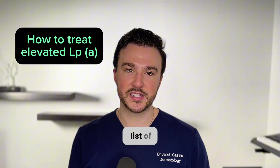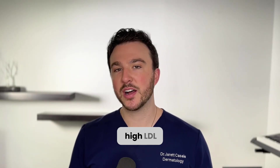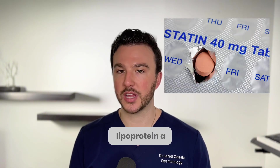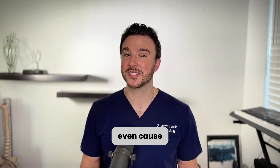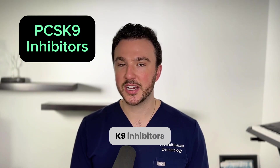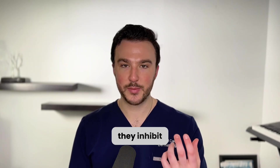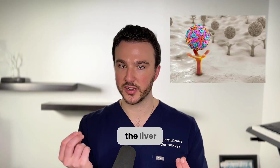Let's run through the list of therapeutic options. Typically when someone has high LDL cholesterol they're put on a statin, but statins do not work for lowering lipoprotein A and could actually cause a slight increase. The next category is PCSK9 inhibitors, like evolocumab. These inhibit a protein called PCSK9 that normally degrades LDL receptors present on the liver.